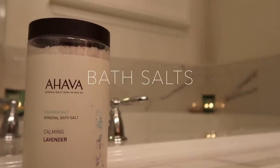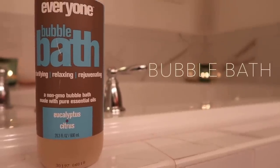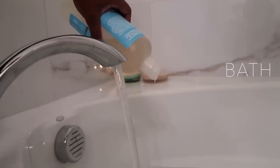After that I like to go in with some sort of bath salts, and I've been loving these calming lavender ones from Ahava. The last thing I put in is bubble bath — no bath is complete without bubble bath — and this Everyone brand is really, really good.